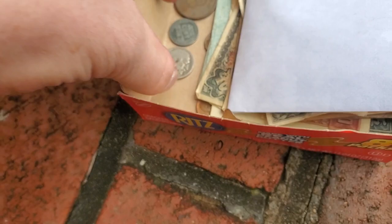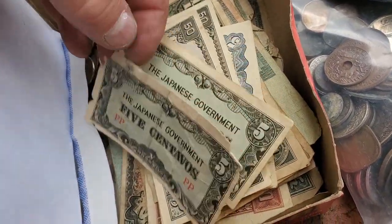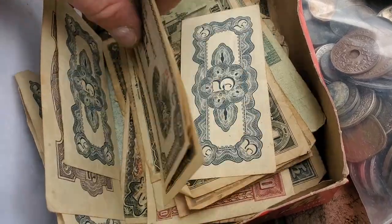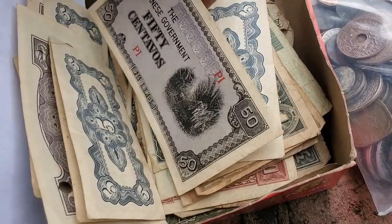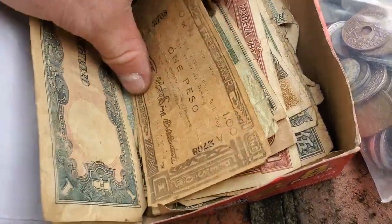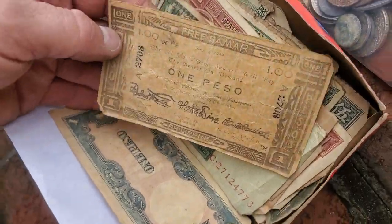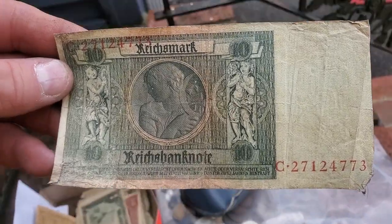Just an absolute nightmare. Holy cow — there's a lot of Japanese government stuff in here. One peso — oh, and like you said, there's a Reichmark in here.